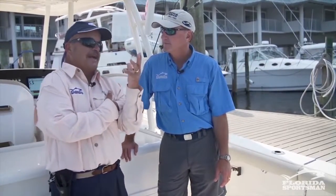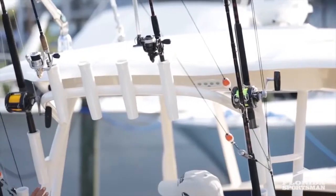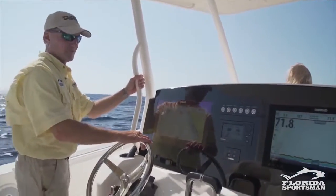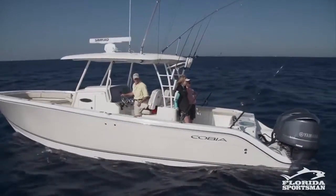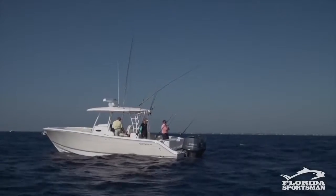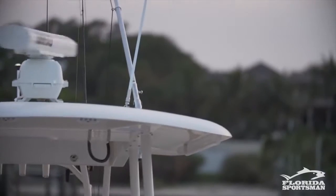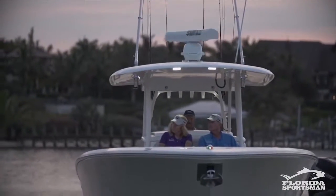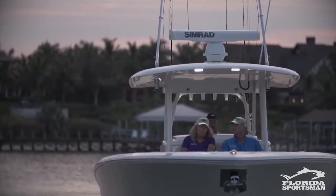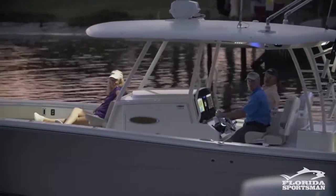We haven't even talked about how far T-tops have evolved. Look at this thing — not only can you store every rod in the world here, you've got handrails, you're always going to be out of the rain, and you can enclose yourself in isinglass. This thing is absolutely state of the art. Look at how much more spread you get if you run your outriggers out of here. What I like about a fiberglass hardtop is you're never going to have to replace it. Canvas — if you get three years out of a canvas top, you've done pretty well. Plus the outriggers, LED lights, and speakers are all mounted there. It's a great place to mount accessories and it offers protection too.